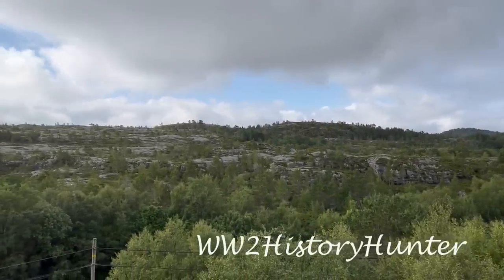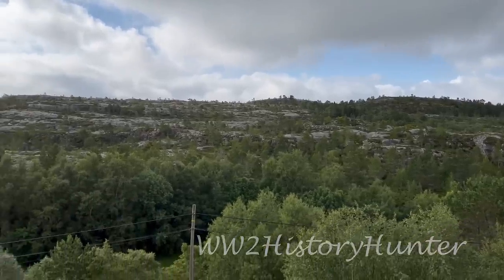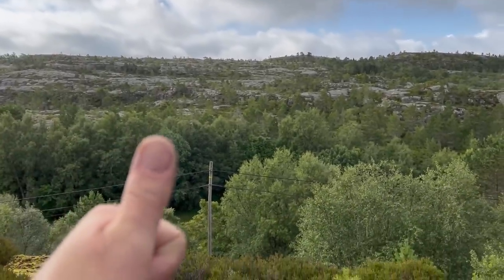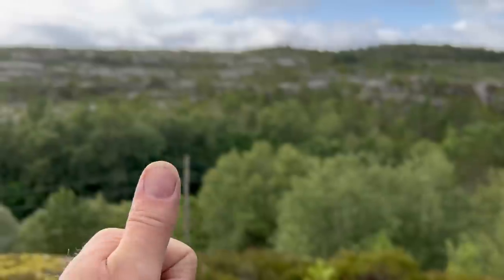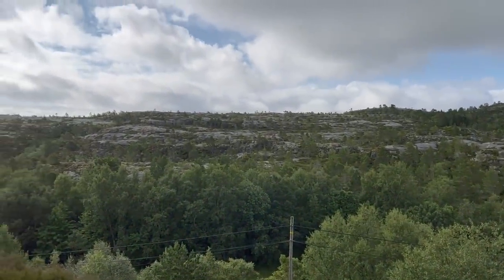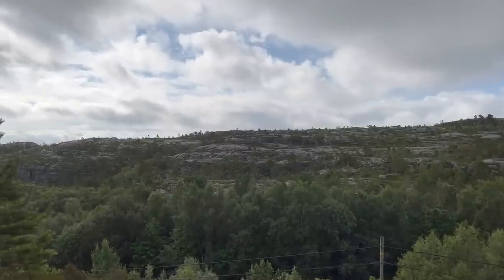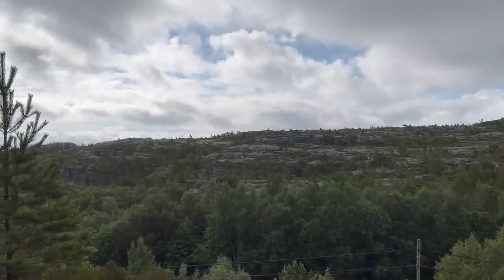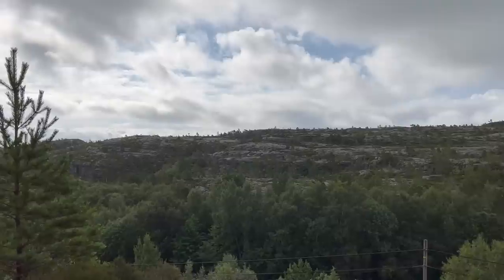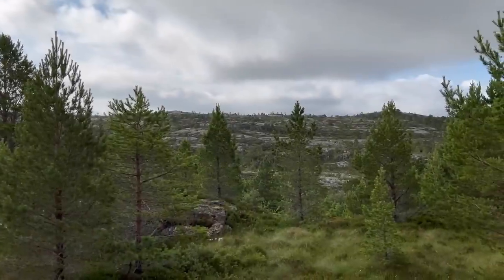Look at that scenery! Welcome to the History Hunter. What a fantastic morning we have started the ascent to a very unique German World War II location. If you want to find out more, join us and let's go and find the pass together right now.